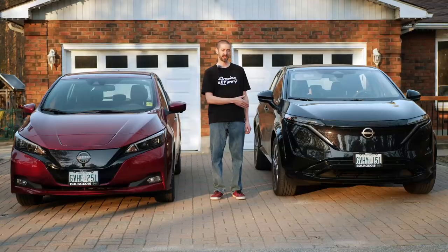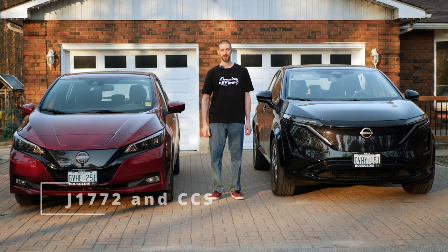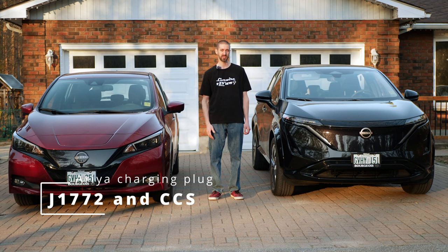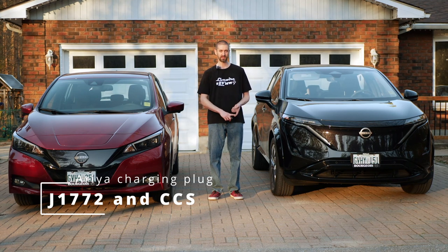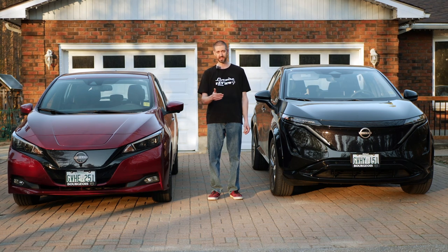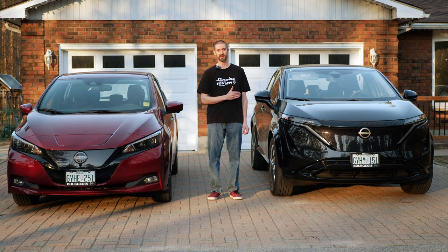For the Ariya, it has a liquid-cooled battery. This is much better technology — it's what everybody else is running. The advantage is that when you go to a DC fast charging station, it cools the battery with liquid and also with the air conditioner, using an air conditioner liquid-to-air system to keep it cool. The Nissan engineers have set this up so that it can pull 130 kilowatts continuous up until really high charge states.